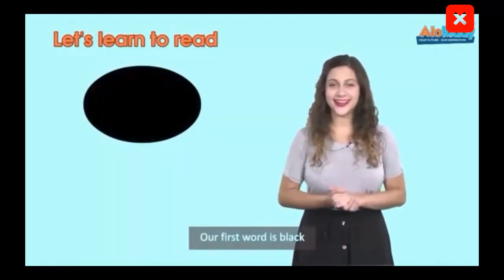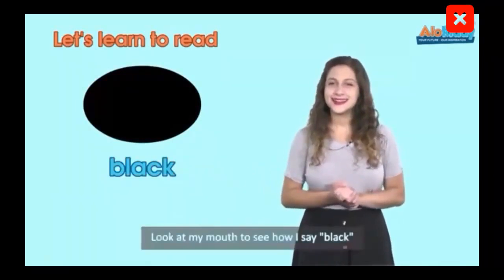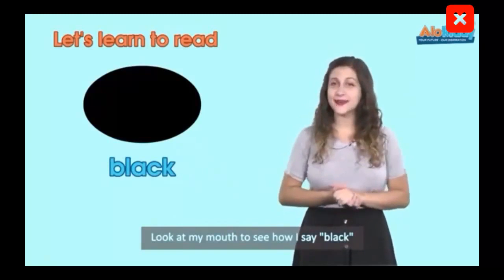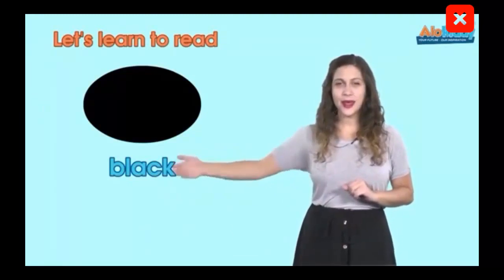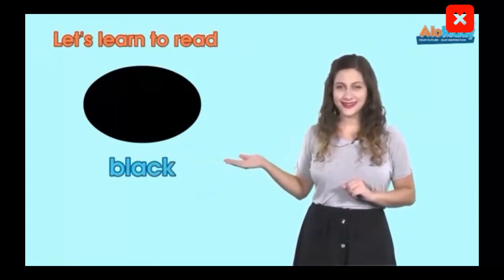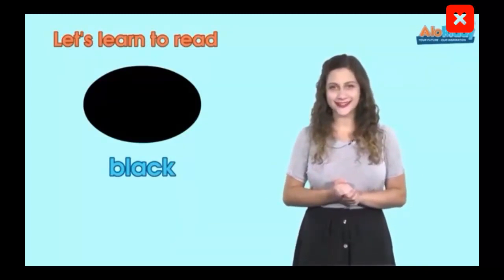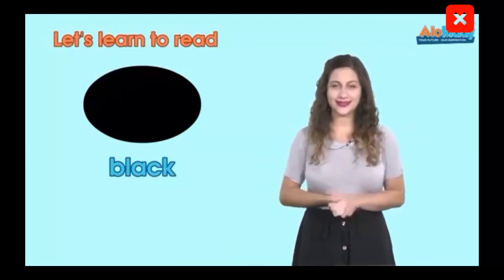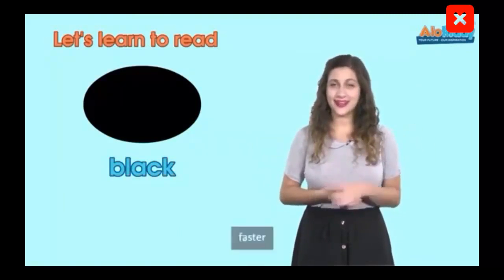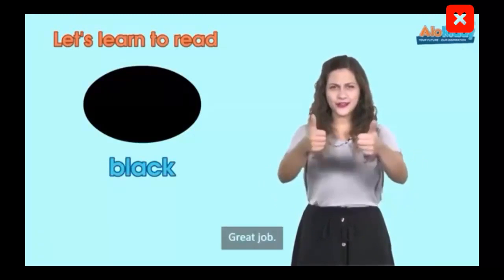Our first word is black. Look to see how my mouth moves when I say black. Black. Black. Now let's try it a little faster — black. Black. Faster — black. Black. Black. Great job!